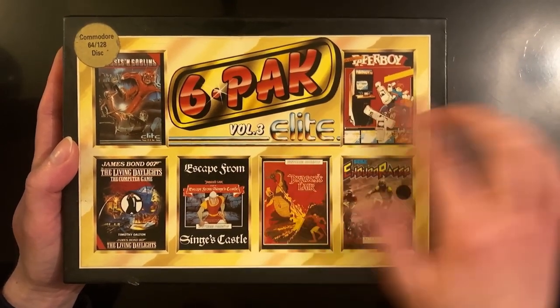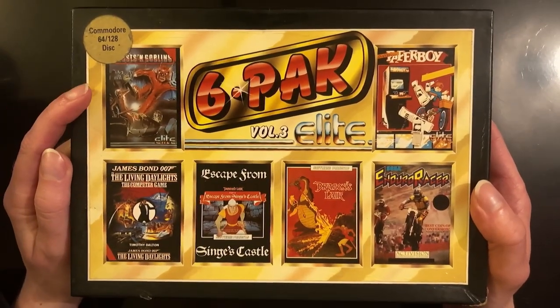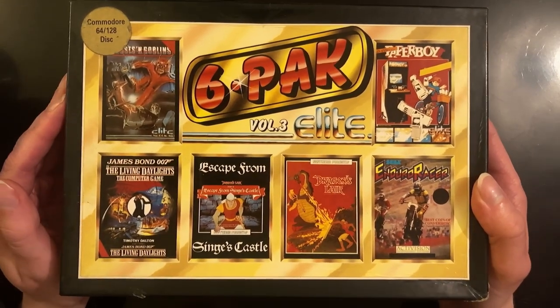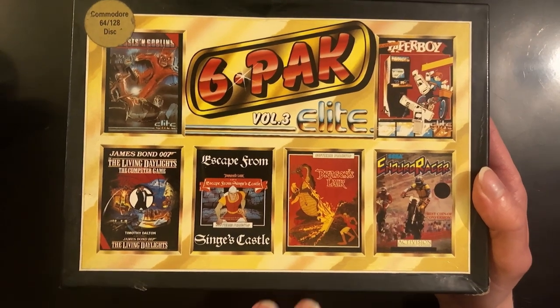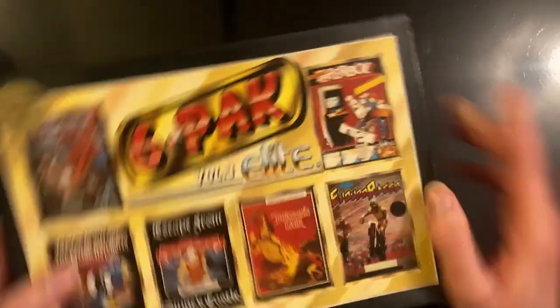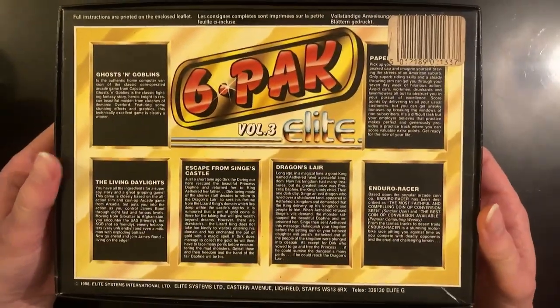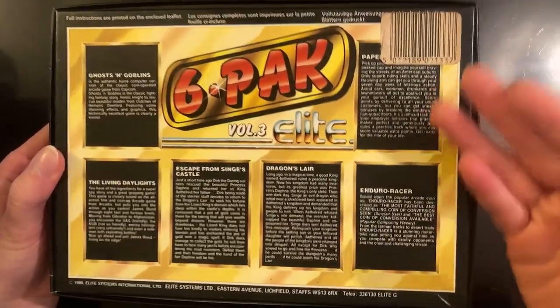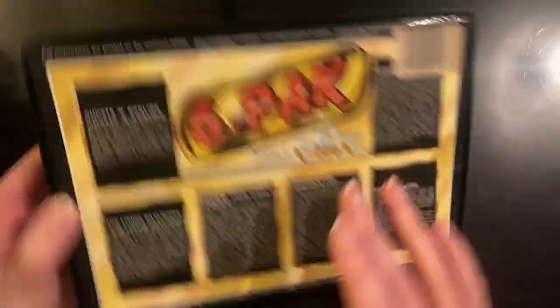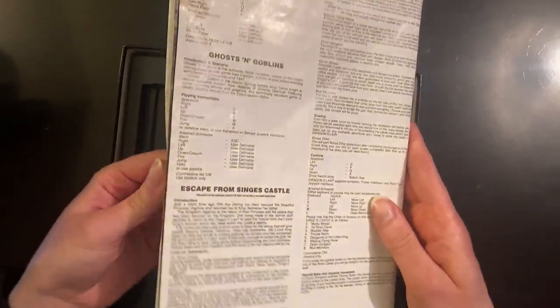This is the Volume 3 Elite Six Pack with six awesome games. The games included are Ghosts and Goblins — which I do have individually as a datasette — a James Bond 007 game called The Living Daylights, two Dragon's Lair games which is very cool, a racing game, and Paperboy, an isometric classic. I'll give you more of a look at the packaging of this six-pack. These multi-packs were very common around this era and they were good value for money. There's a description of the games on the back, and inside we have a booklet about how to run them.